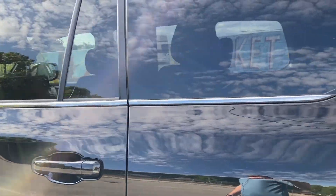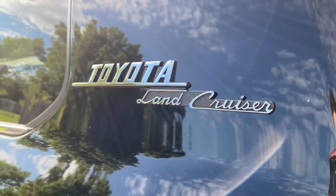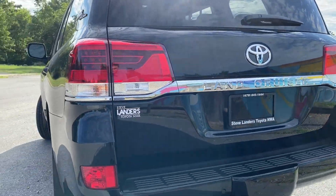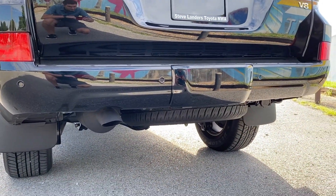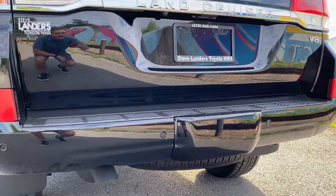Coming to the rear, you'll see one of the coolest parts of the Heritage Edition — this Heritage badge. Super cool, looks great. Back here we do have rear parking sensors, and the spare tire is underneath the Land Cruiser, as well as a trailer hitch receiver behind that cover.